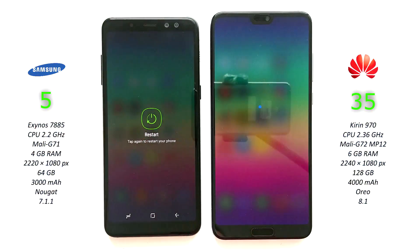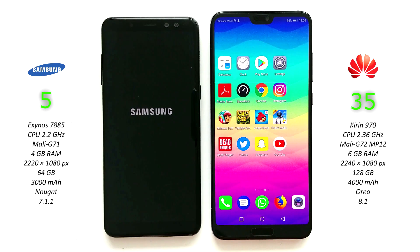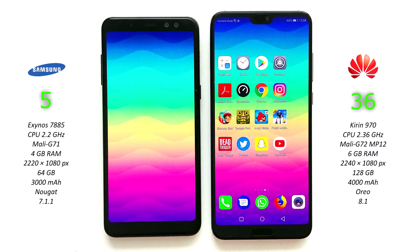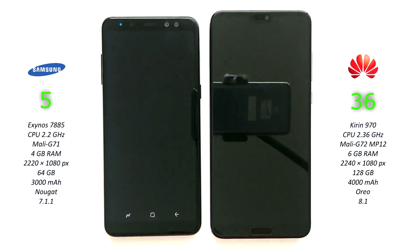And that's it guys. Hit me up in the comments and let me know what you thought about this speed test. Do you like Samsung phones or do you prefer Huawei phones such as this Huawei P20 Pro? Like the video and subscribe, thanks for watching!